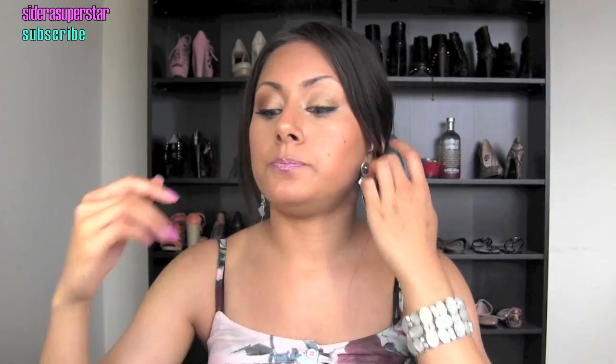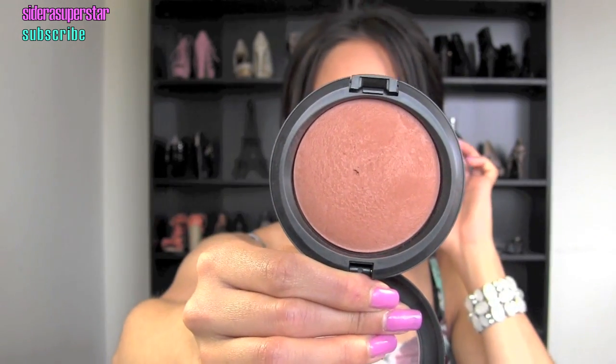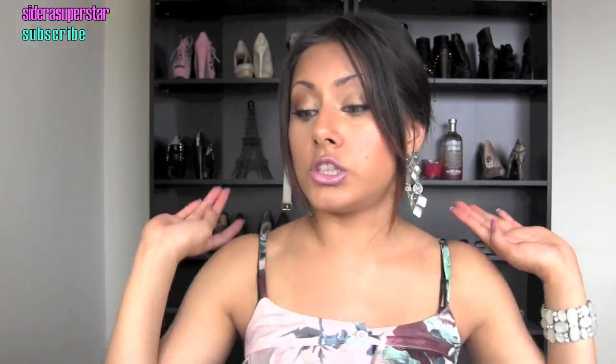I'm probably a MAC NC40 right now, so the Natural Tan shade works great for me. The next item is the MAC Mineralized Skin Finish Natural in Sun Power. It's a really gorgeous bronzy bronzer — I absolutely love it for contouring into the hollows of my cheeks. It gives a really pretty sun-kissed glow, and if you're darker-skinned or olive-toned this bronzer will look fabulous on you. Just don't overuse it.